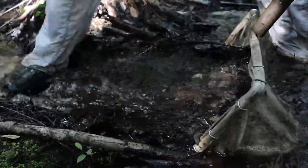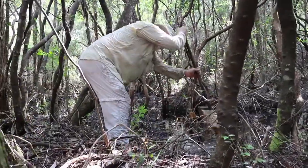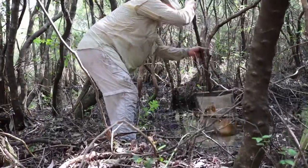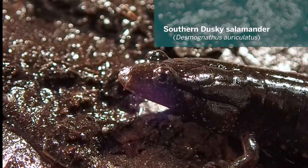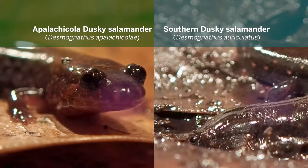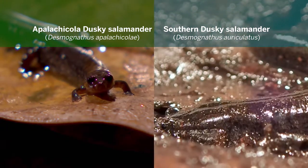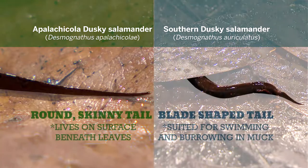It happens that there's a salamander that lives in this kind of habitat. I've been studying it for well over 50 years, called the Southern Dusky salamander. It's related to the Apalachicola dusky. But until I got interested in their biology back 50 years ago, everyone thought they were all the same species. And so slowly over time I've worked out their differences.